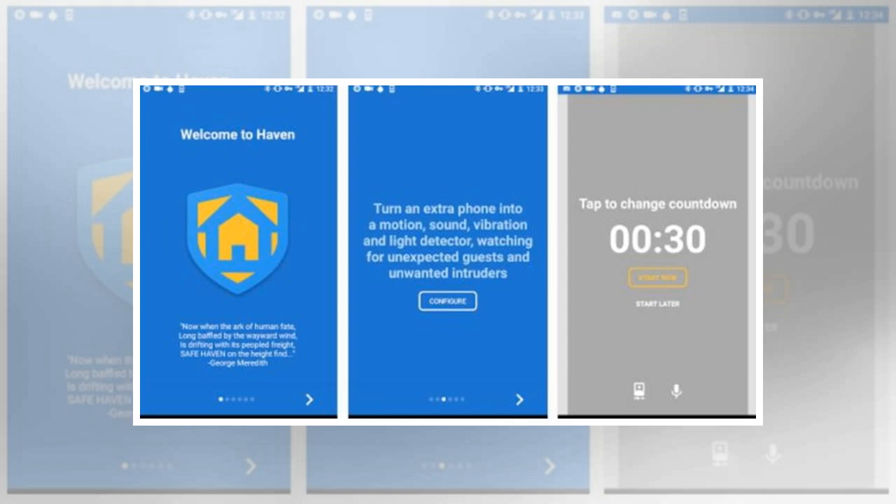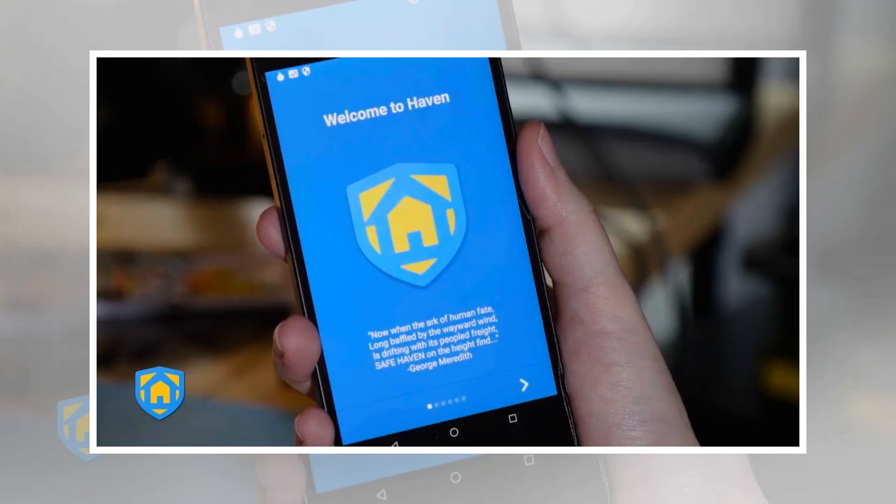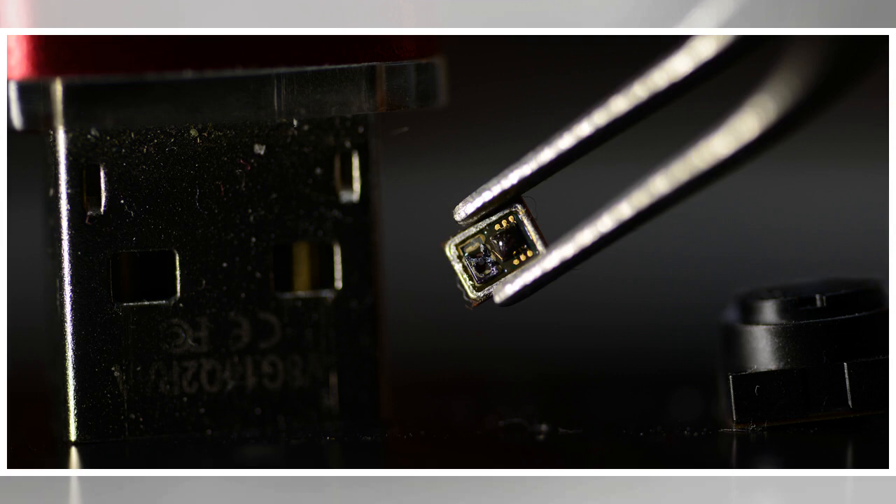Snowden has recently launched an Android app called Haven that is meant to act as a security tool for your laptop to prevent it from being physically stolen. How it plans to accomplish that is through the use of your phone's senses, such as the microphone, motion detector, light detector, its camera, and so on.